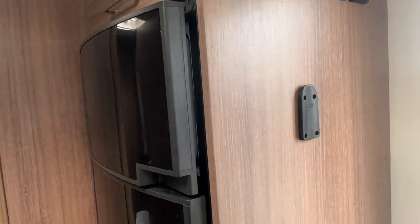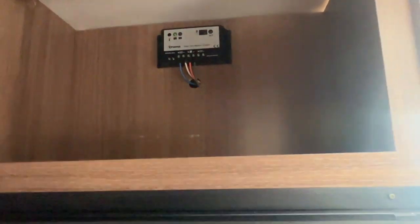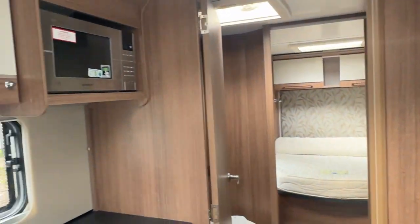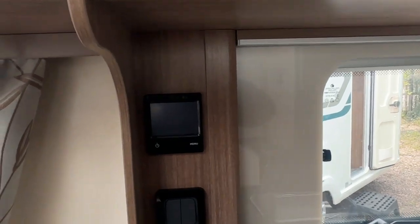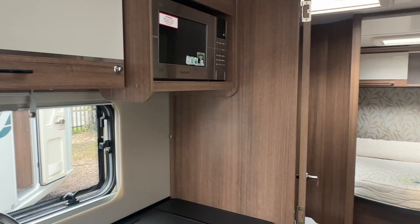and 12 volts whilst you're travelling if your car has the facility. Because it's the Unicorn range of Bailey, this caravan comes complete with a fully fitted solar panel on the roof, and your heating and hot water is from the Alde wet central heating and water heating system as well.